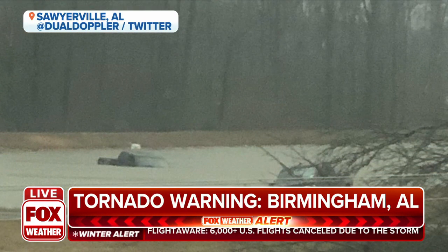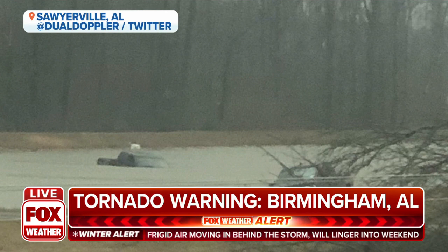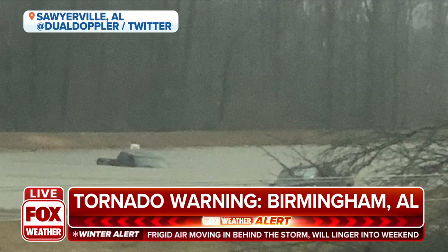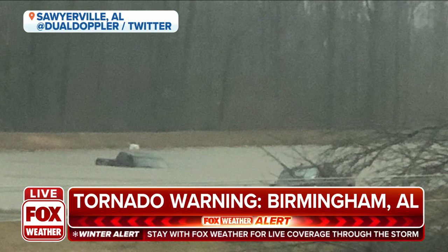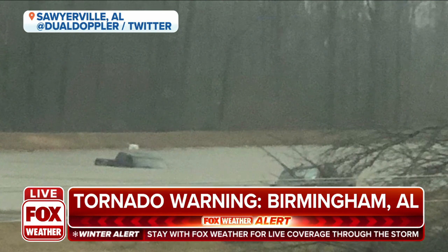You see those vehicles submerged in that water. Hopefully those were parked with nobody in them. We don't have word if there was anybody in those vehicles just yet, and we certainly hope not.